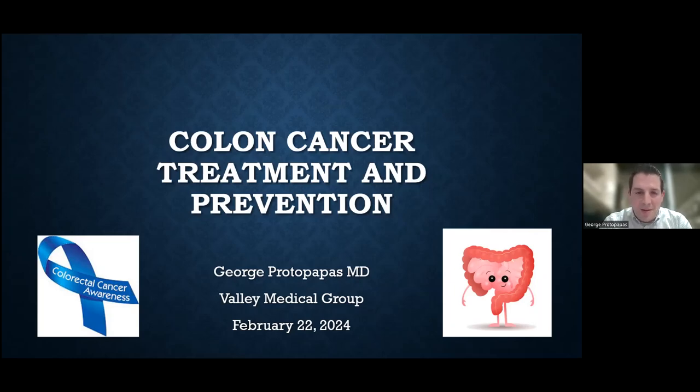Today: colon cancer prevention and treatment. We know the end of February and March is colon cancer awareness month, so good timing for this talk. Hopefully we lead into March getting everyone who is due for some form of colon cancer screening caught up with the recommendations. There have been somewhat newer recommendations a few years ago that we'll briefly discuss.